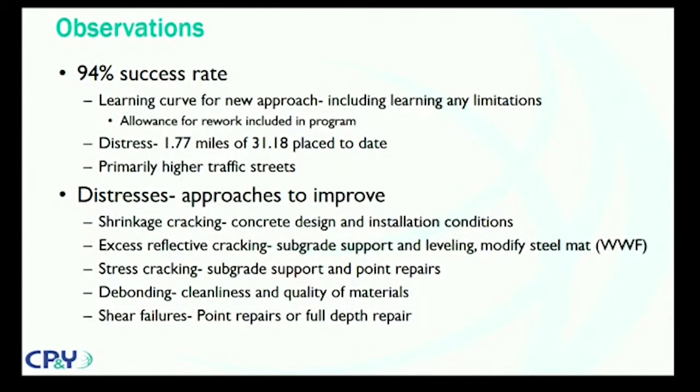The program did include provisions with an expectation that some areas may need to go back for repairs. So we're currently in better shape than the original expectations. The five types of distresses include shrinkage cracking. The optimized concrete design does a lot to reduce shrinkage cracking. As the concrete cures — whether through temperature conditions, wind, low humidity, or excess water — as that water comes out of the concrete, the concrete shrinks and can open up cracks. You address that by paying attention to your concrete design and watching the weather and conditions when you do installations.